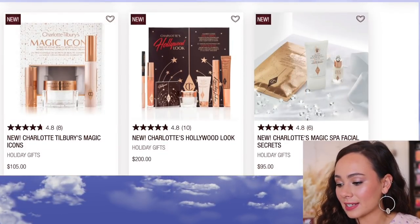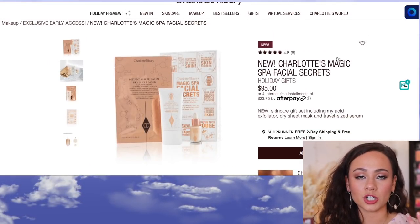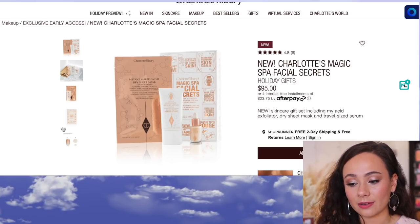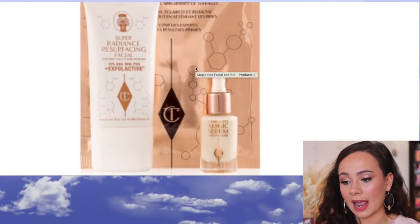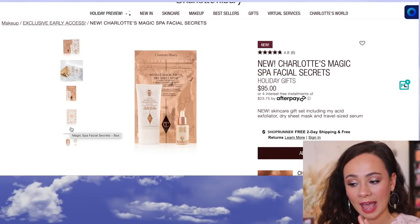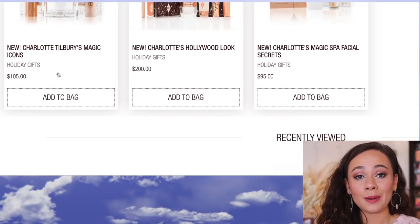The last one is the Magic Spa Facial Secrets. I'm not too familiar with her sheet masks, so I don't have too much to say about this one. It is $95 — you have a little magic serum and a radiance resurfacing facial. I can't speak too much on this one since I haven't tried these products before. It's $95, which is a lot.